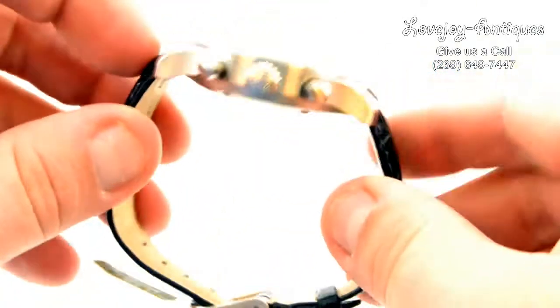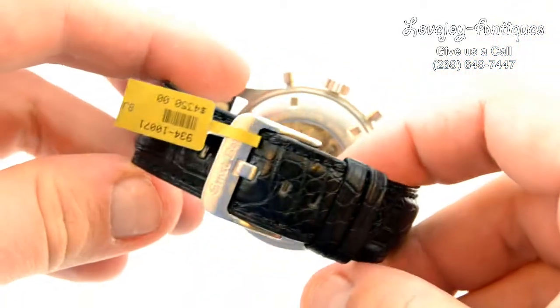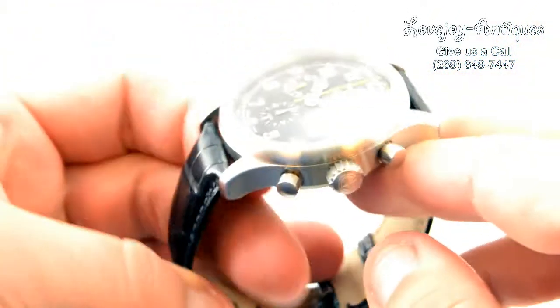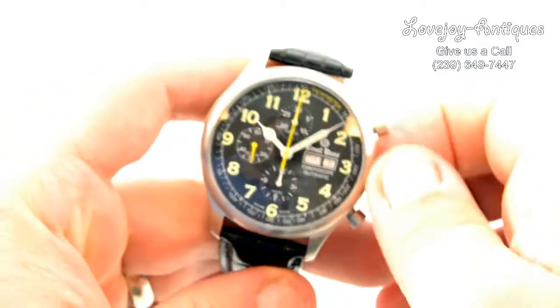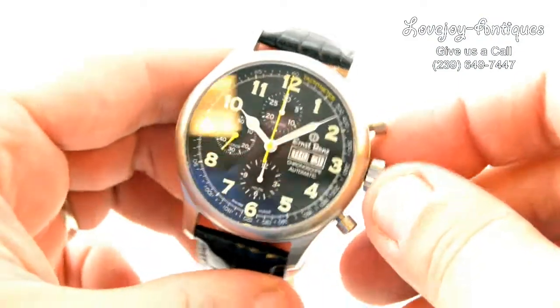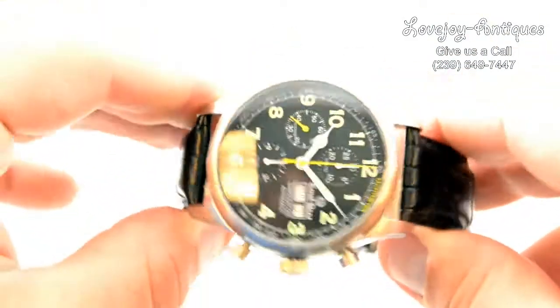Again, it's brand new and comes with the box and paperwork. As you can see, it does have the day and date at 3 o'clock.